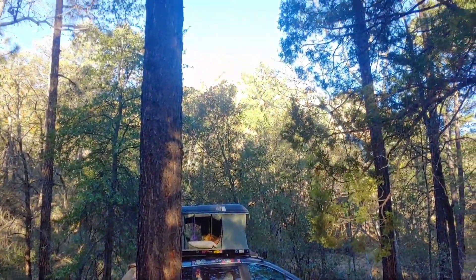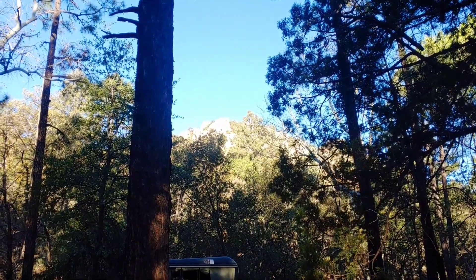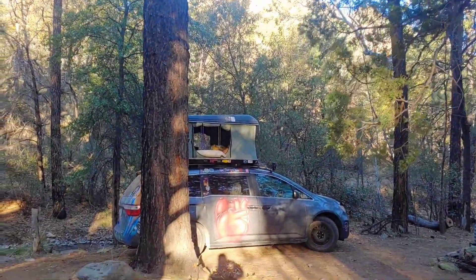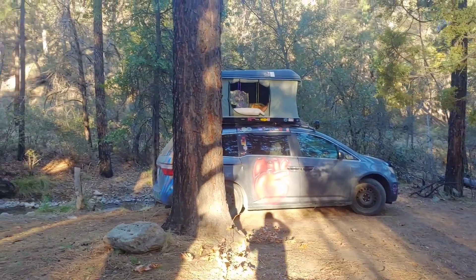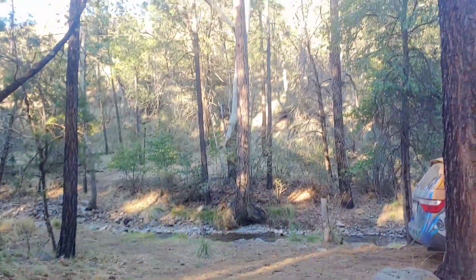Day two in this magical place. We're camping out right underneath that mountain. I'm going to try to hike it. Sun's just coming up, just made my coffee. It's going to be another beautiful day here in somewhere Arizona.